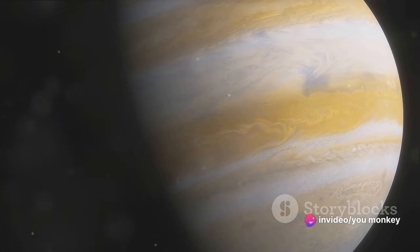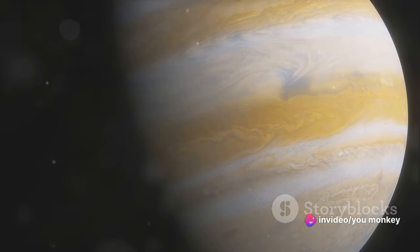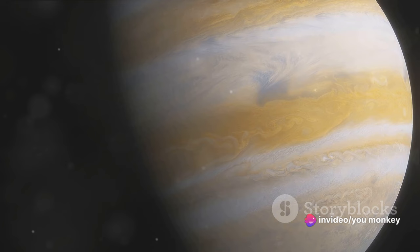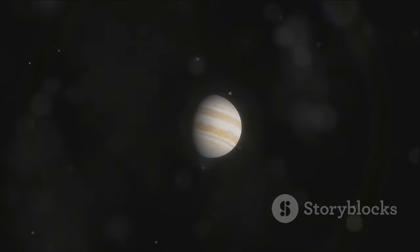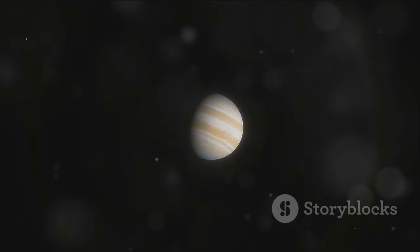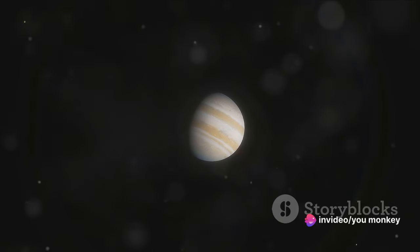The longevity of this storm is another enigma, baffling scientists for decades. What fuels its seemingly endless fury? This question remains unanswered. The Great Red Spot, a storm that has outlived us all, is just a glimpse into the extraordinary nature of Jupiter.